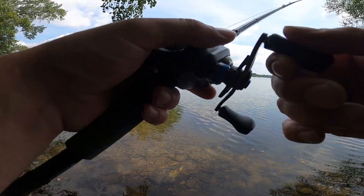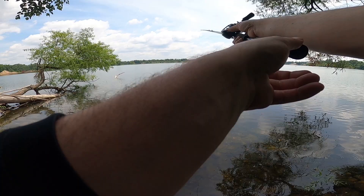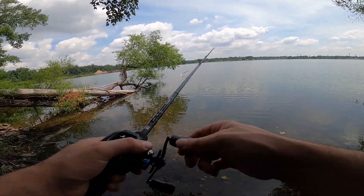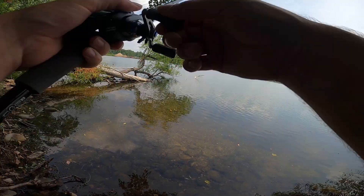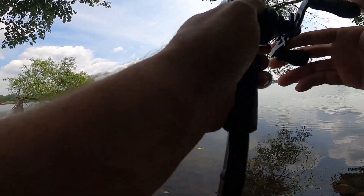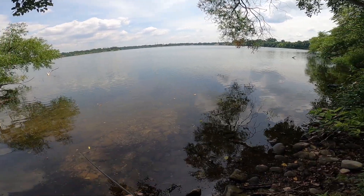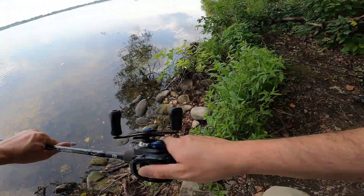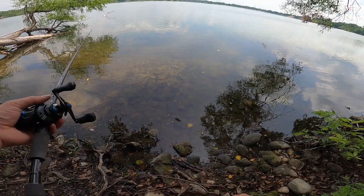I'm sure that wasn't a bite there — yeah, could have possibly gotten bit. Oh man, this tree is like it haunts me. I'm trying to swim out there and I might scare my fish off. Damn, that 12-pound Berkeley Big Game is pretty strong.